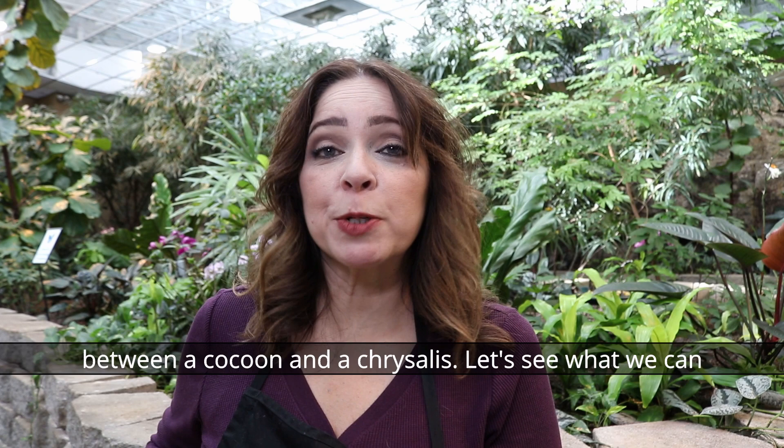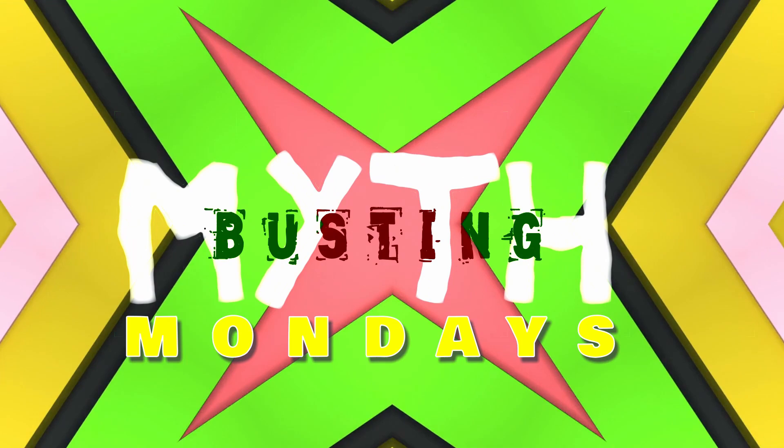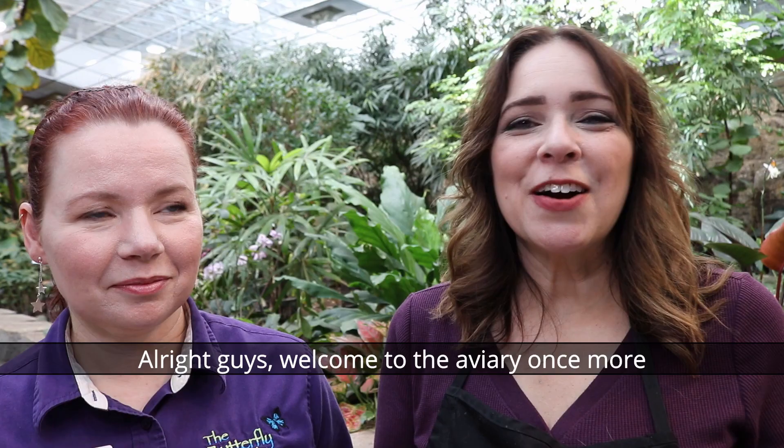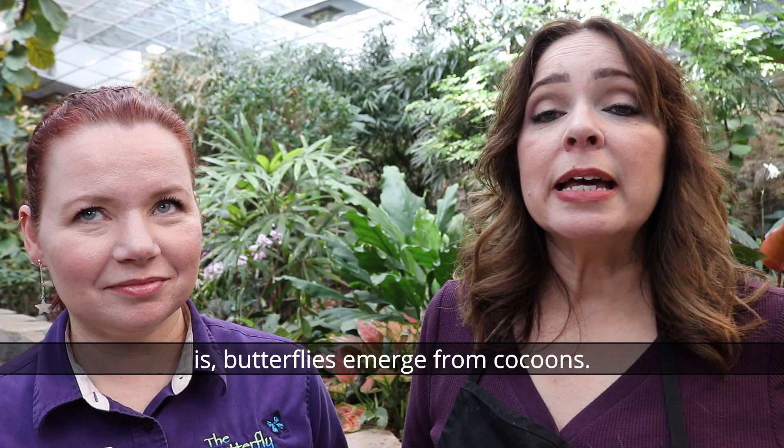Hey guys, welcome back to another episode of Myth Busting Mondays! Today we are going to find out the difference between a cocoon and a chrysalis. Welcome to the aviary once more — I am here again with my friend Misty, who you met a couple weeks ago.